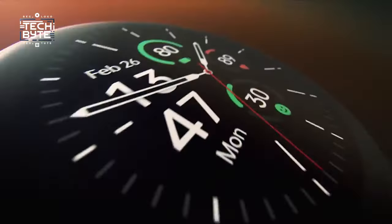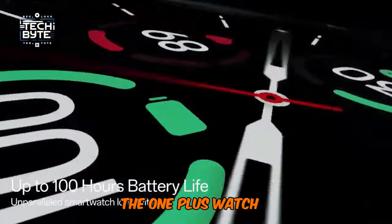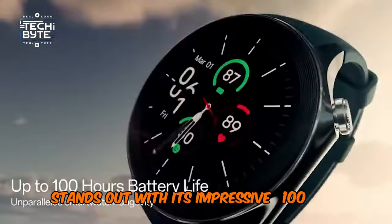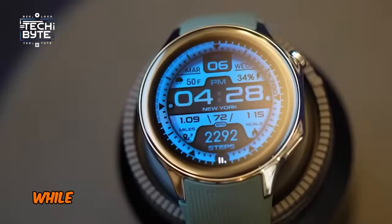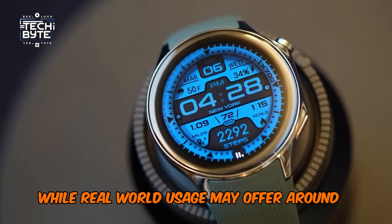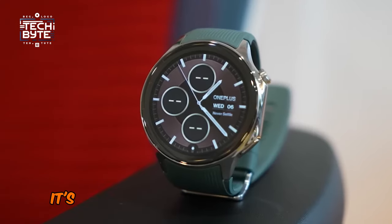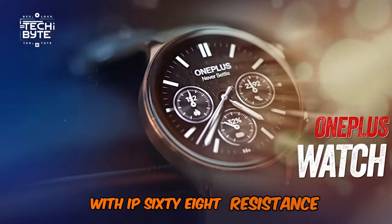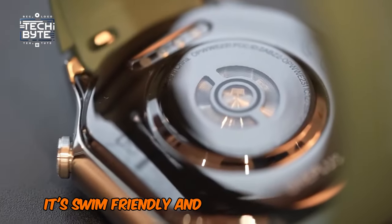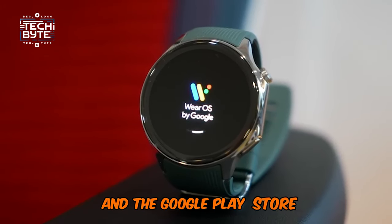At number 8: the OnePlus Watch 2. It's not your normal watch for only telling time. The OnePlus Watch 2 stands out with its impressive 100-hour battery life achieved through smart chip allocation. While real-world usage may offer around 48 hours with features like the always-on display and GPS, it's still remarkable for a feature-rich smartwatch. With IP68 resistance, it's swim-friendly, and running on Wear OS 4 means you'll have access to Google Assistant and the Google Play Store.